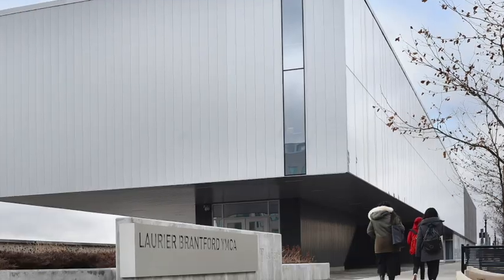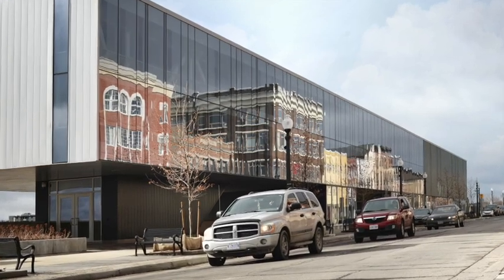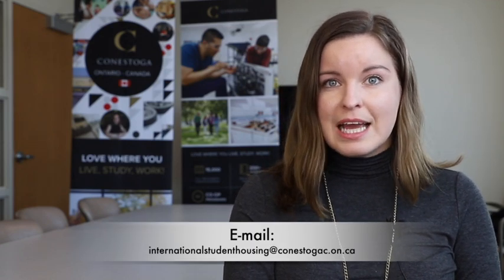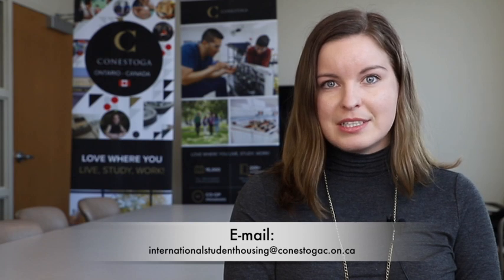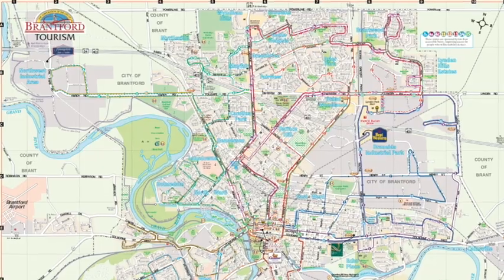One of the great amenities here in Brantford is the Laurier YMCA, which is an athletic facility that you can access with your One Card, which is your student card. One thing that's unique about the local transit system is that you can access most areas of the city. However, you might not be able to see this if you look on Google Maps. If you have questions about transit in Brantford, it's a good idea to email internationalstudenthousing@conestogac.on.ca or Google Brantford Transit to find the website and access the Brantford Transit map.